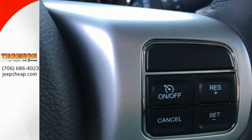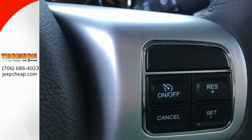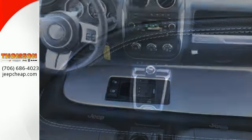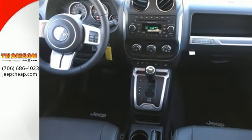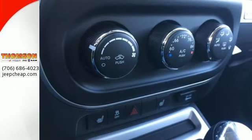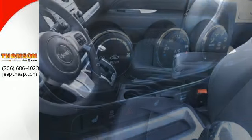The Compass combines SUV performance with compact car control, giving you amazing fuel economy with stress-free parking. It also satisfies your diverse musical tastes with Uconnect, providing endless options from Sirius XM satellite radio to audio streaming over Bluetooth.